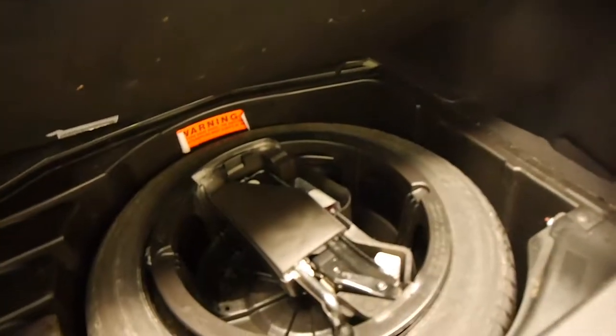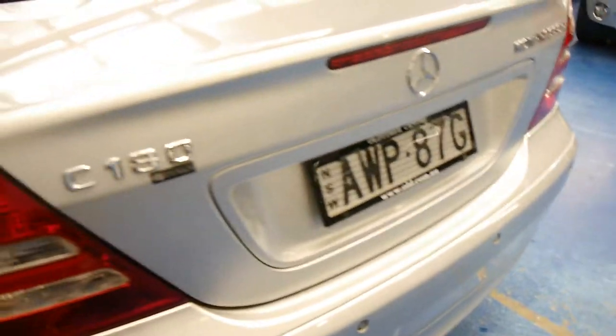If you've been looking for one of these C180s, this is a particularly good car. It's got your spare wheel — full size — along with your jack, and everything's there. It's also got the original number plates from new.